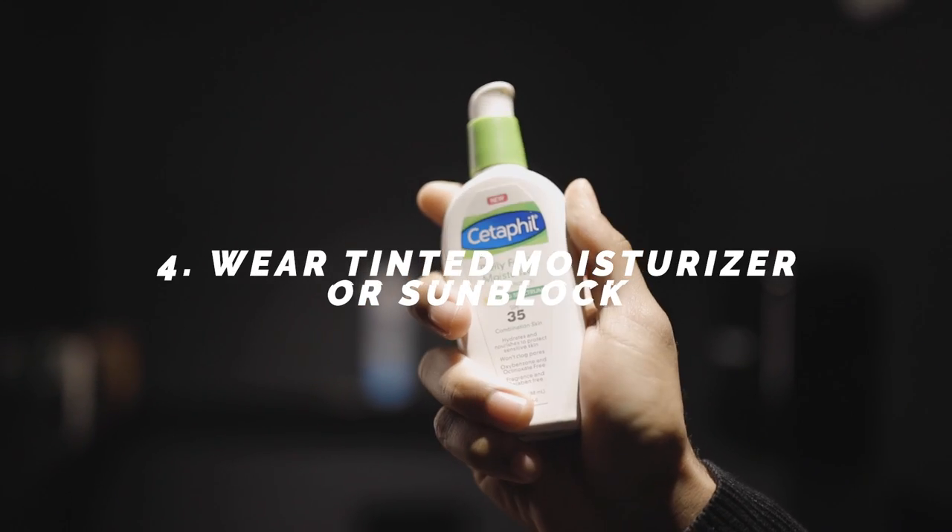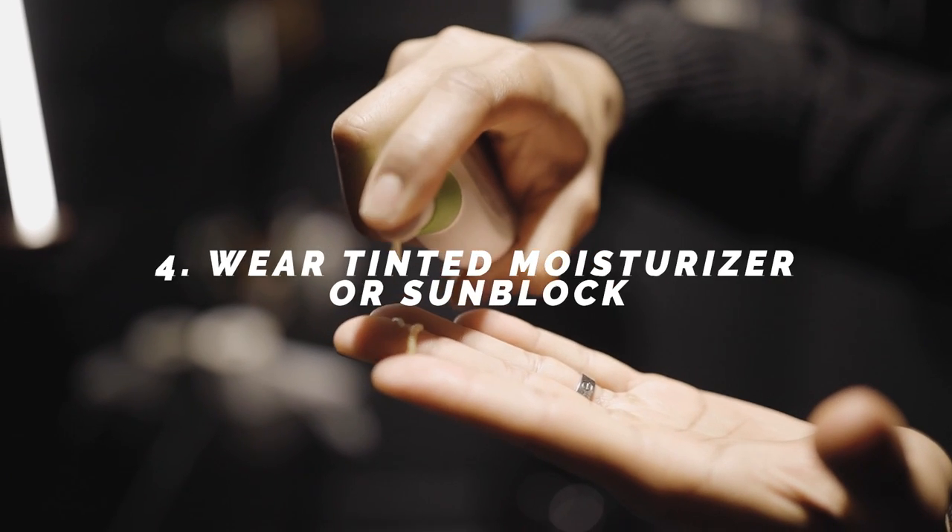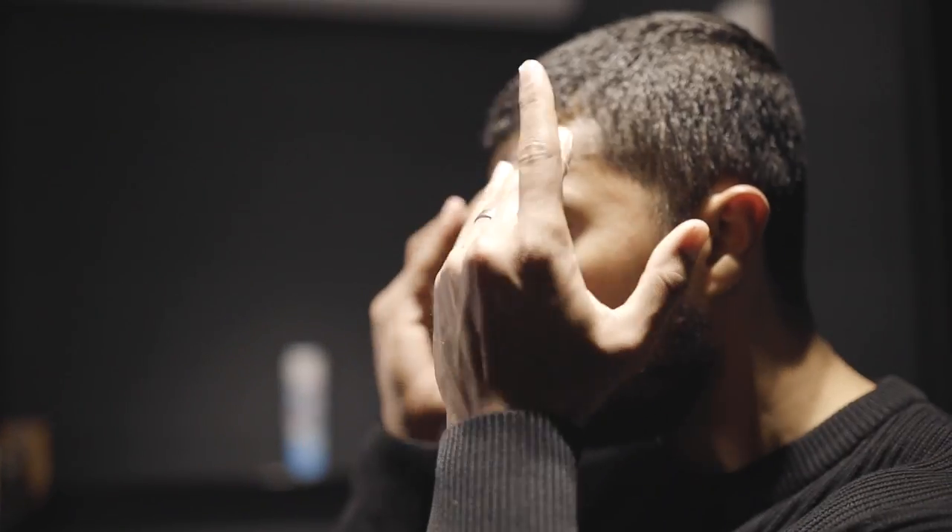Number four: wear a tinted moisturizer or sunblock. Most attractive men — models, actors — they wear makeup. Whether you like it or not, they're wearing makeup to cover up their blemishes. I'm not telling you to go full face, but something super easy is to wear tinted moisturizers or tinted sunscreens. Both are crucial and need to be in your daily routine. Personally, I switched to tinted sunscreen because regular sunscreens leave a white film over my darker complexion. What I noticed is that tinted sunscreen not only blends better with my skin, but it also covers up blemishes, texture, and skin unevenness to make your skin look as perfect as possible.